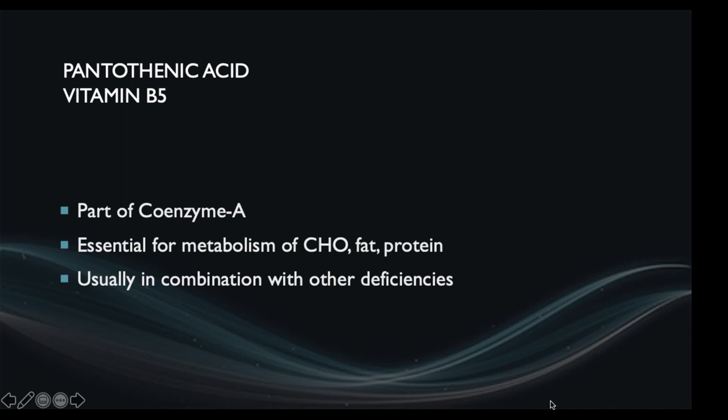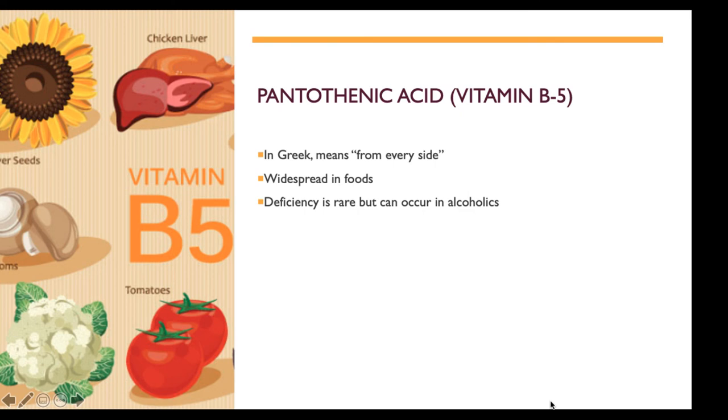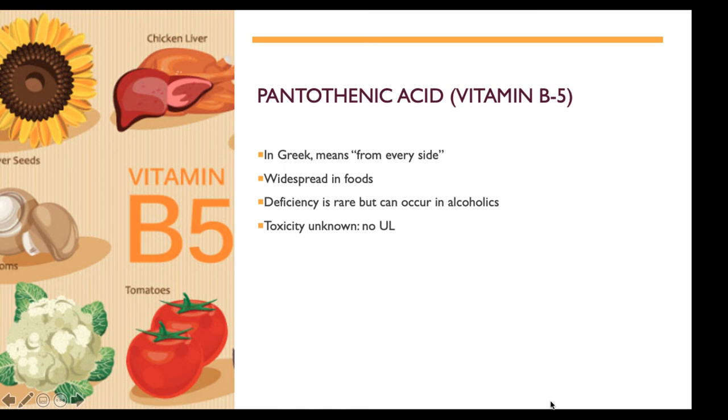Vitamin B5 is pantothenic acid, which works as a coenzyme essential for carbohydrate, fat, and protein breakdown to produce ATP. In Greek, 'pantothenic' means 'on every side,' reflecting that it's found in many different foods. Deficiencies are very rare — though alcoholics are at risk because they're not consuming many nutritious foods. There is no known upper limit, so toxicity with pantothenic acid is not an issue. The adequate intake is about 5 milligrams per day for adults.